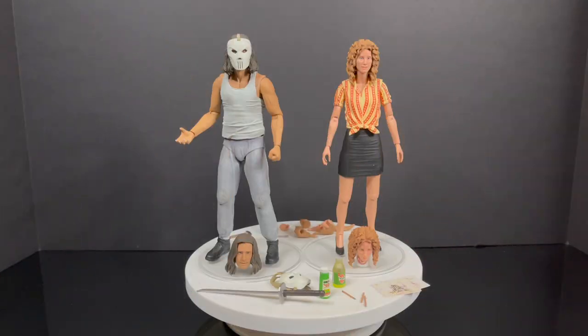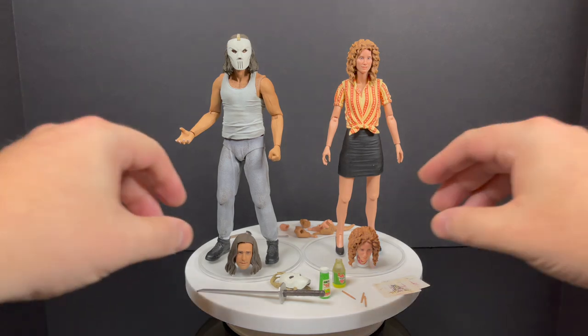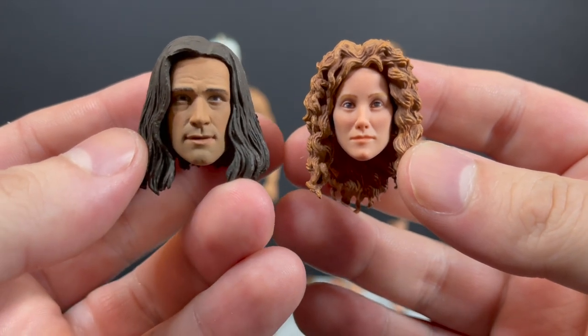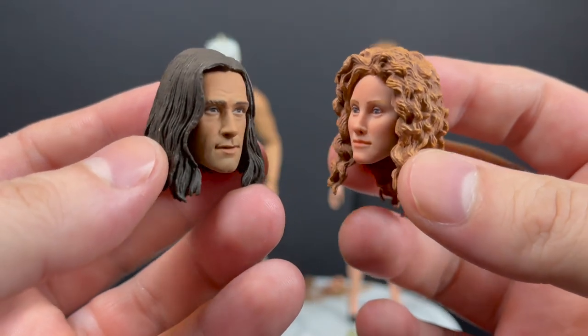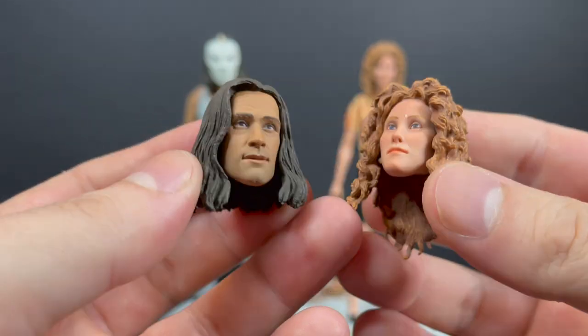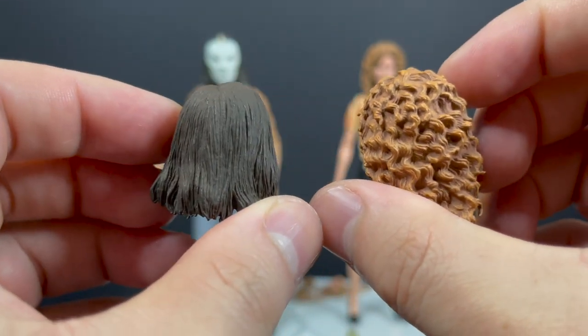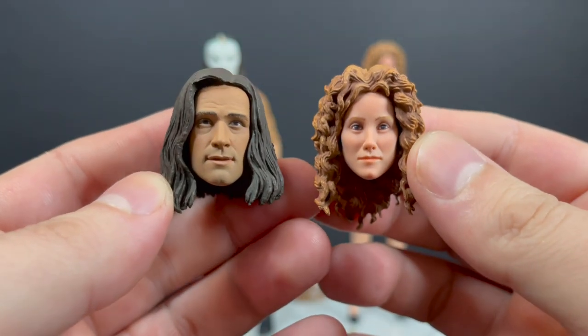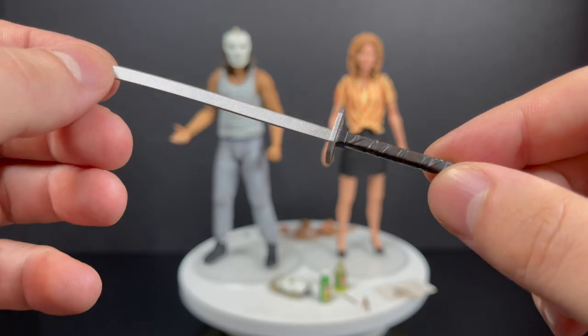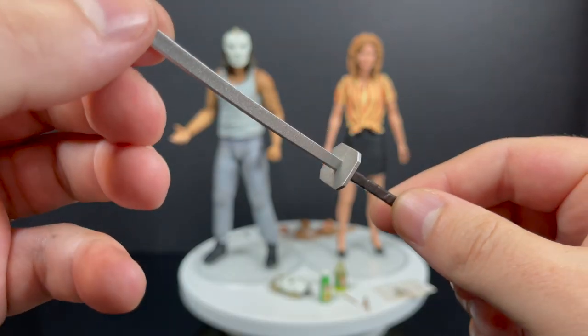In true NECA form, you're going to get a ton of accessories in this two-pack. You get two extra head portraits for each of the figures — the standard April O'Neil and the standard Casey Jones — and they both look like their actors respectively. Very nice sculpts. It's like I'm holding the heads of the actors — Elias Koteas and Judith Hoag.